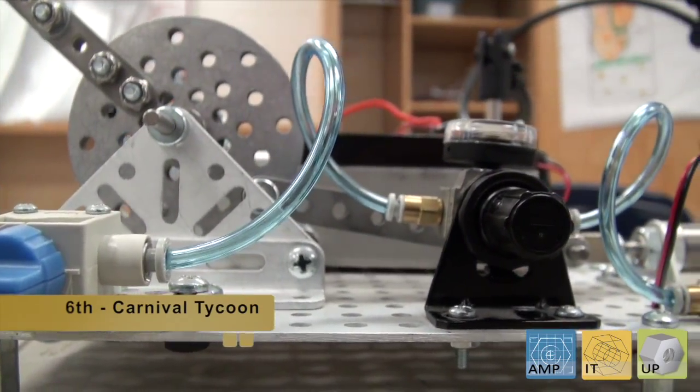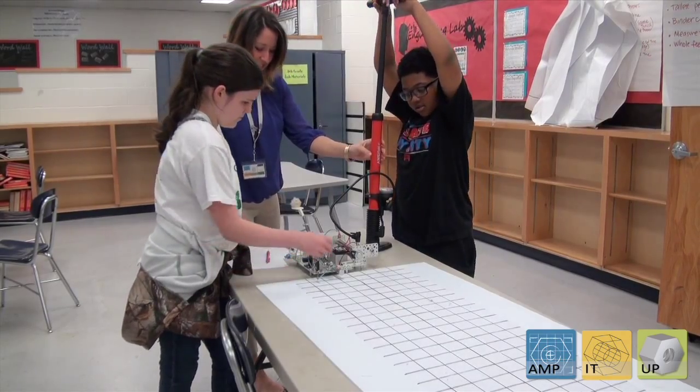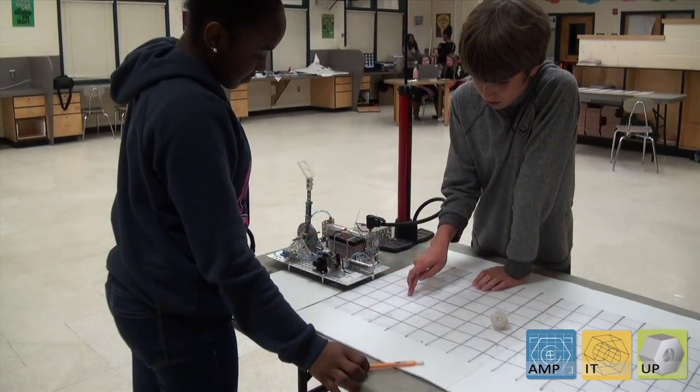The catapults they're using with 6th grade are reinforcing what they're learning in math — how to plot data. They're pumping air into the catapults, it launches a ball, and it lands down on a grid board. So it's helping to reinforce what they're doing in math.